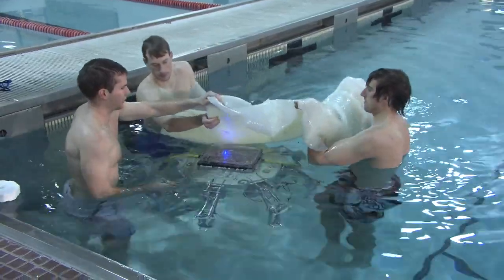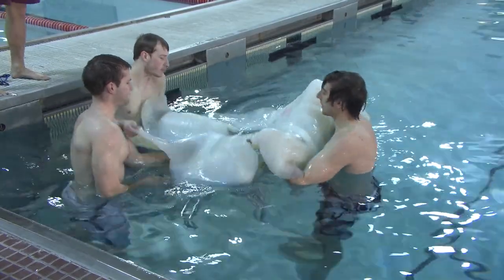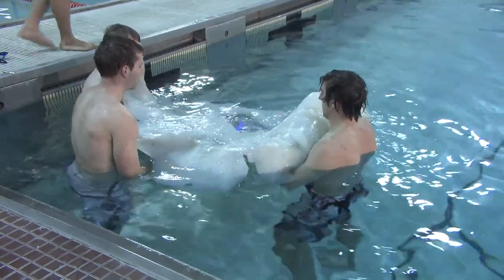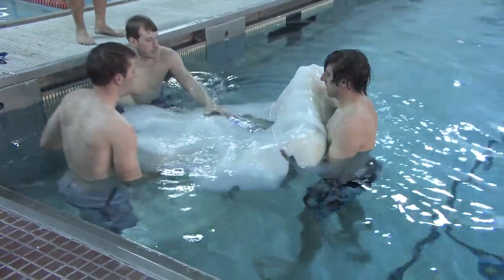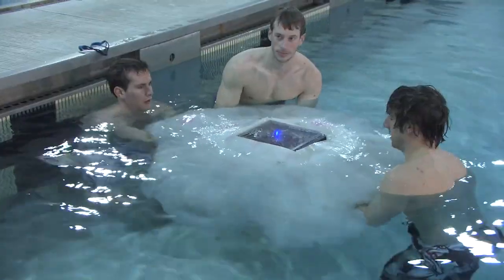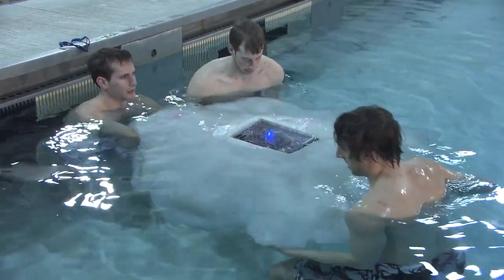The artificial mesoglea is basically a big blob of silicone. We use the same type of silicone that's used for making masks that you see in movies. It's very soft, which mimics the same mechanical properties as the natural animal — and basically that's the jelly of the jellyfish.